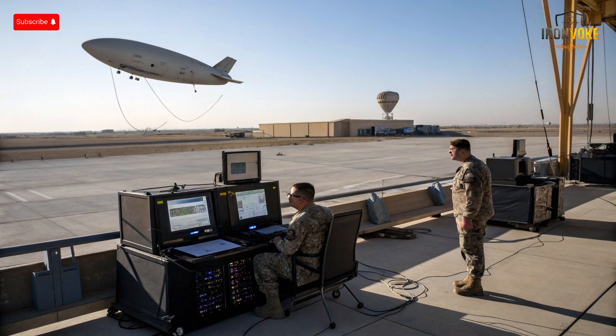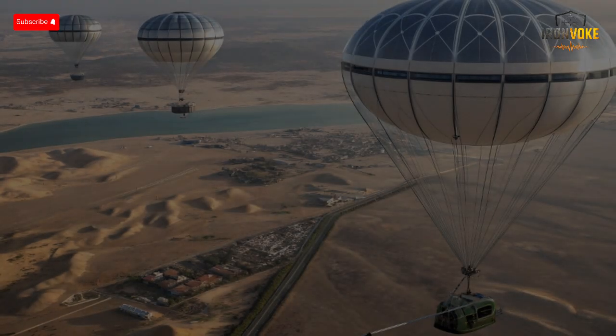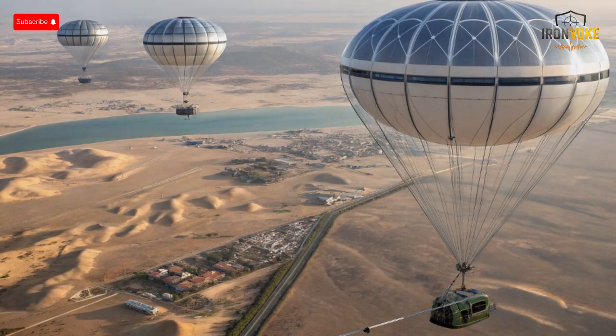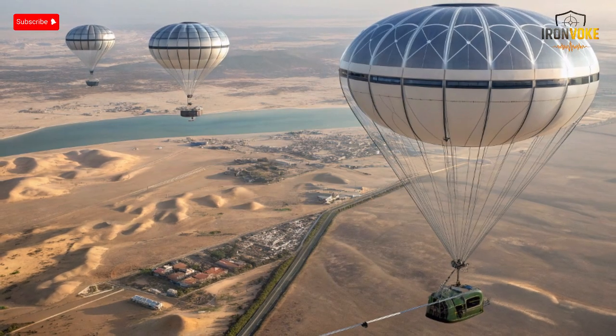Another challenge is data overload. With thousands of signals being processed in real time, distinguishing genuine threats from harmless objects requires advanced algorithms. Yet even with these hurdles, Sky Dew's benefits far outweigh its limitations — it provides constant coverage where traditional radars fall short, offering Israel a persistent surveillance edge that few countries possess. Every new innovation brings challenges, and Sky Dew is no exception, but overcoming them is what defines technological leadership.